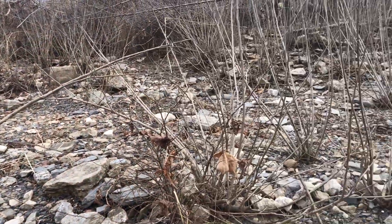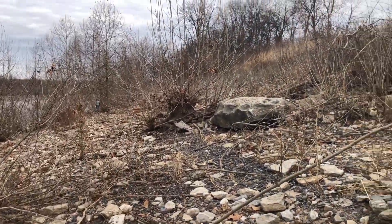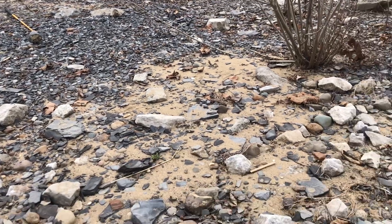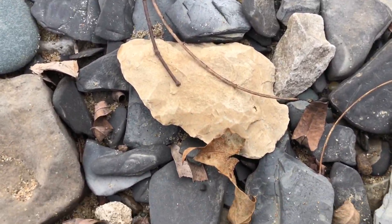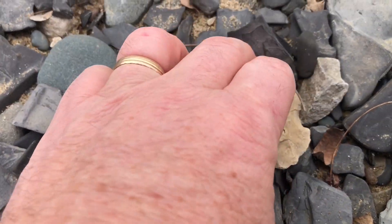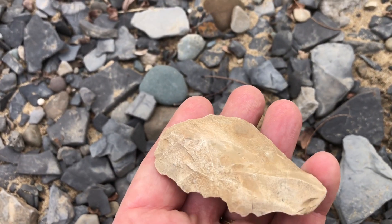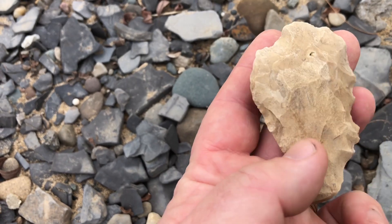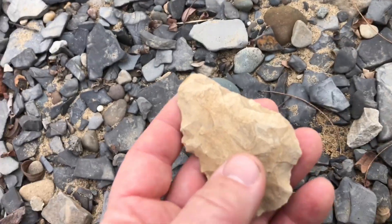Looking along the Ohio — Lydia's down over there, don't think you can see her. But I have a rough scraper here. There it is, really quite rough. Worked all the way around but really roughly made. I'll keep looking.